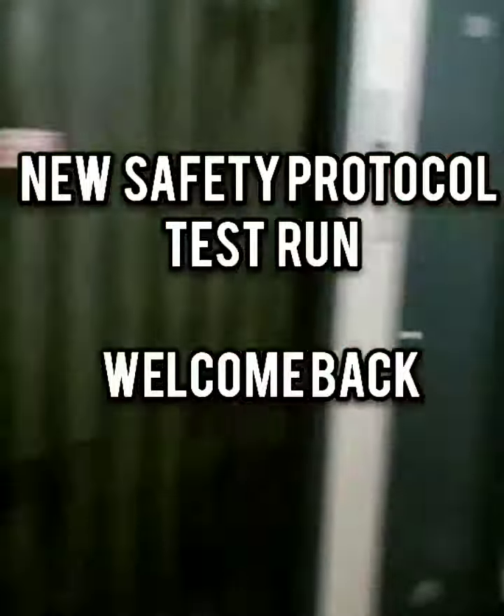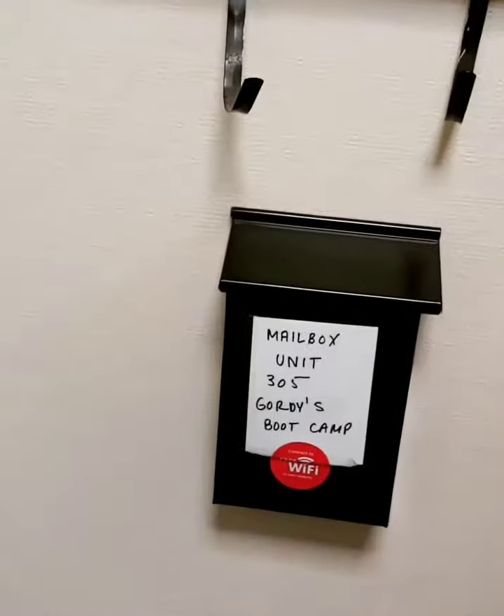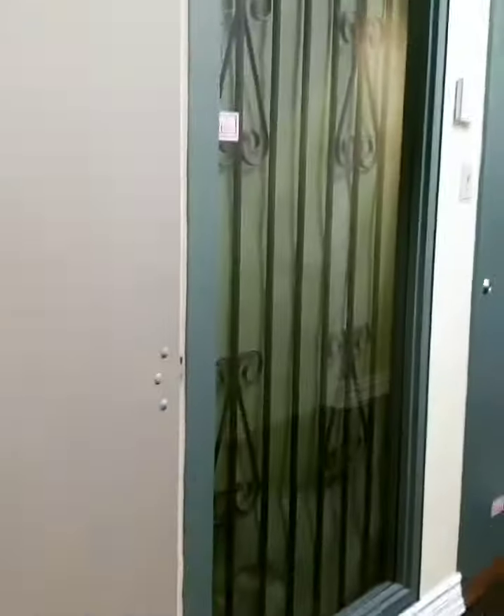Hello, third floor. Gordie's Boot Camp is on this floor. The door's already open.